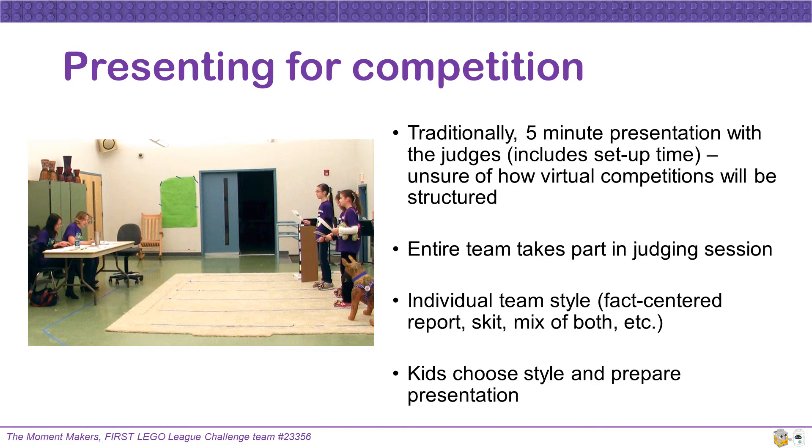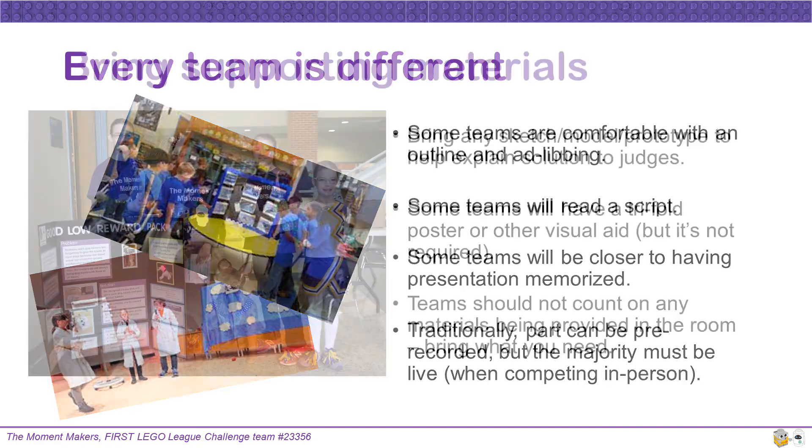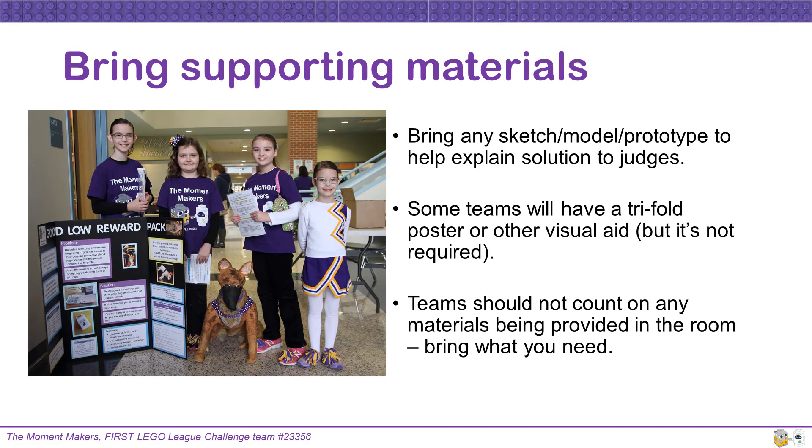Kids should choose their style and prepare their own presentation. Every team is different — some are comfortable with an outline and ad-libbing, some will read a script, and some will have their presentation memorized. Traditionally, part of the presentation could be pre-recorded but the majority must be live, though this may change. When presenting, bring supporting materials: any sketch, model, or prototype. Some teams use a trifold poster or visual aid, but those are not required. Teams should not count on materials being provided in the room, so bring what you need.